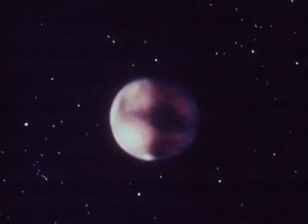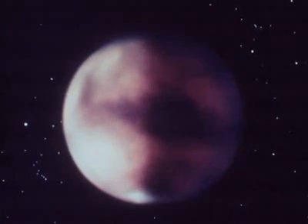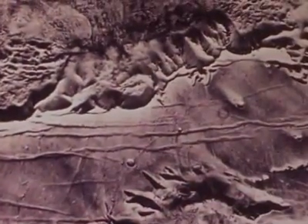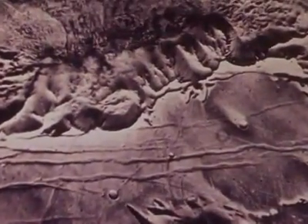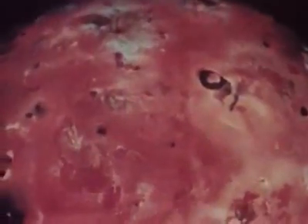Not long ago, our planetary neighbors were only hazy disks, dimly seen through our telescopes. But through the electronic eyes of spacecraft, they have become known worlds, seen close up for the first time. Come, let us explore these worlds, so different from our own.